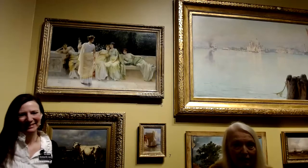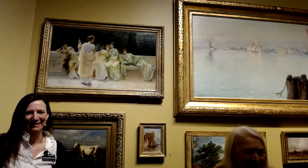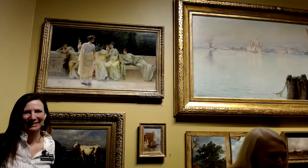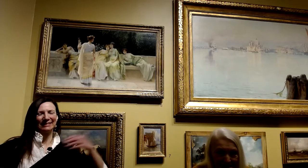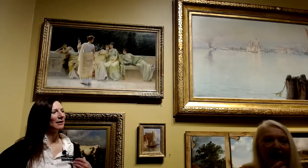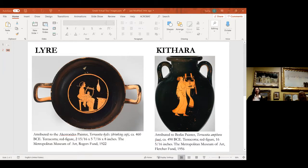Before we finish, I wanted to quickly share the illustration of the lyre and the kithara. You briefly mentioned the figures holding these instruments in the picture — can you explain these two images? We only have about four minutes left, so just a brief explanation of the two musical instruments.